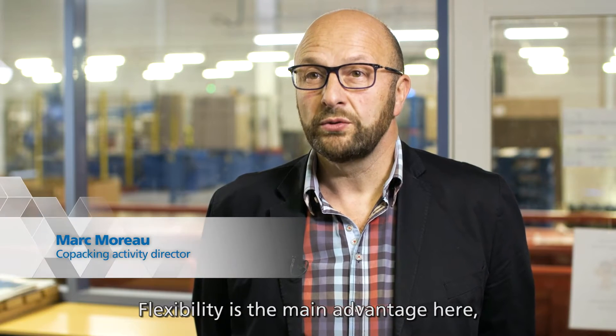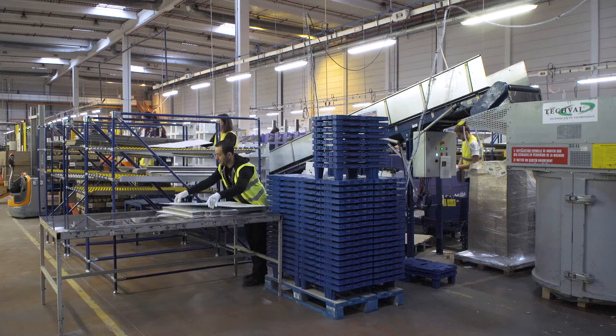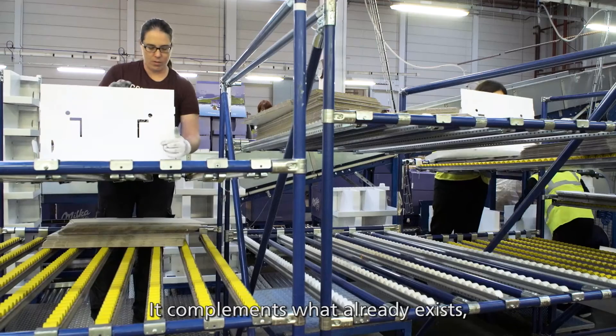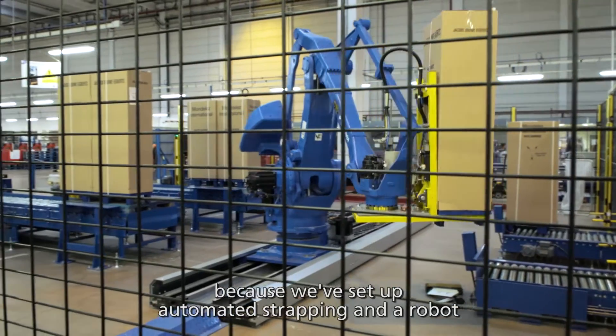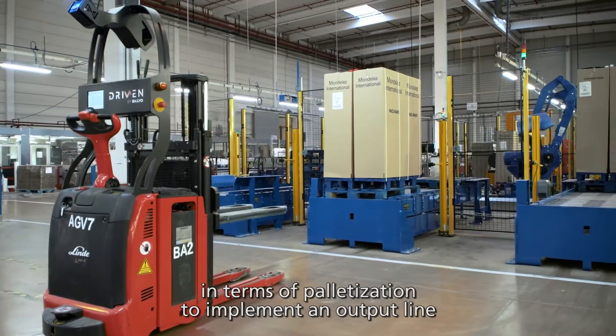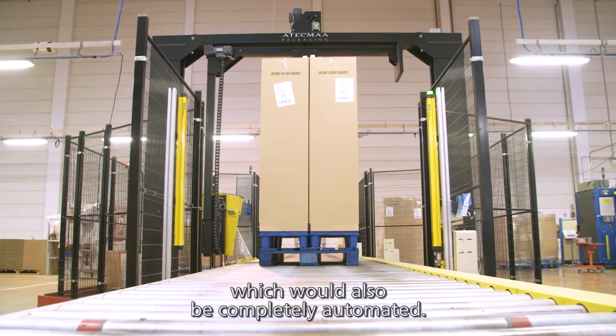The main advantage of this solution is the flexibility that allows us to respond to the evolution of our clients. In fact, it's a complement to all of what we have put in place — automated circling, a palletization robot — all in the sense of having a line that is entirely automated.